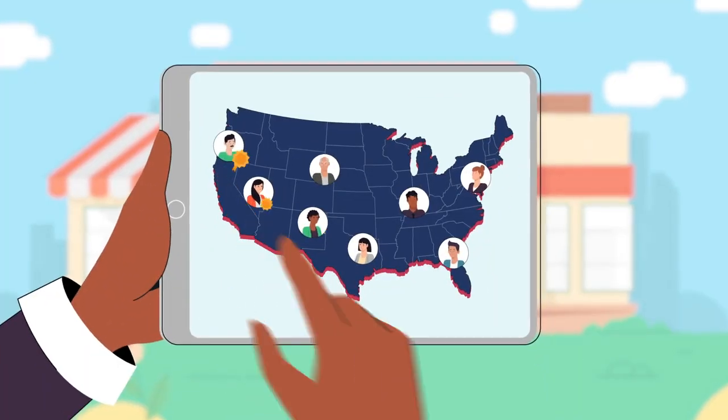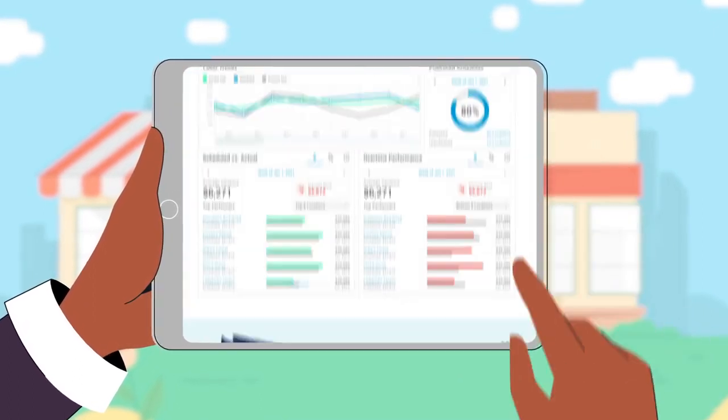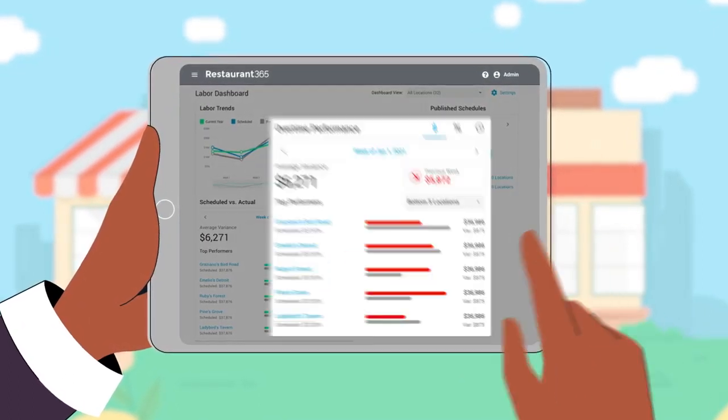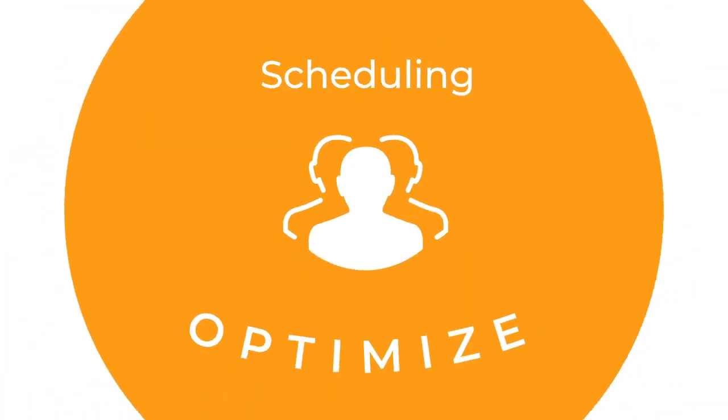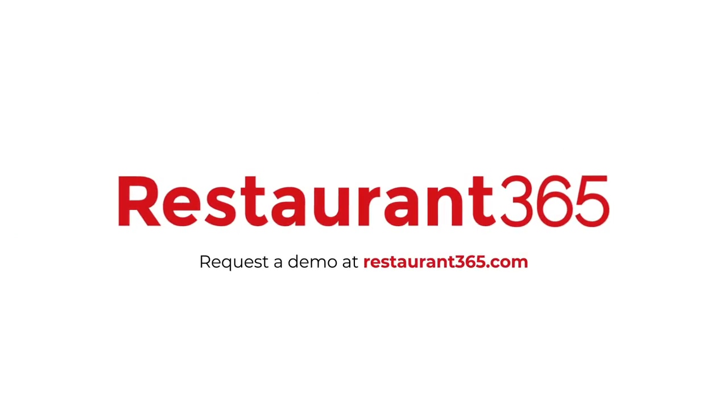Managers are now performing at their peak and I have complete visibility over every location, so I can focus my time on the areas that need my attention. Ready to help all your managers perform like the very best? Request a demo at Restaurant365.com.